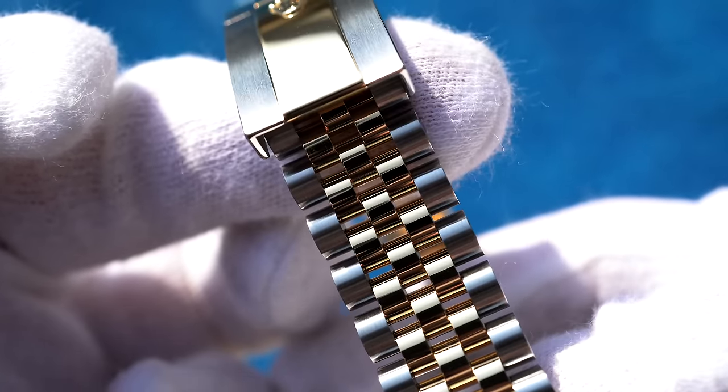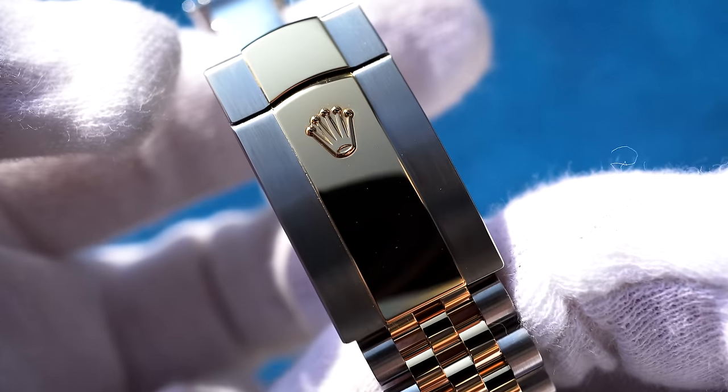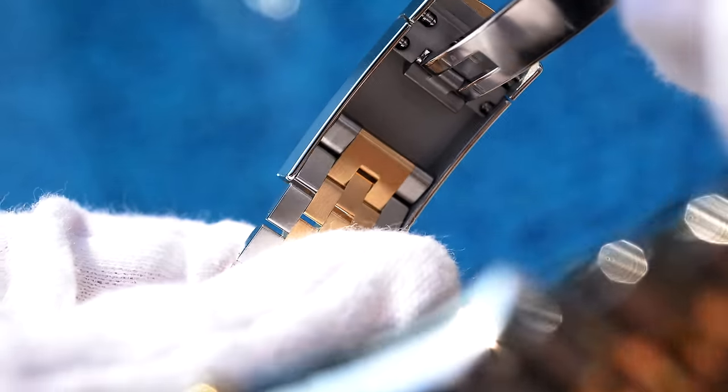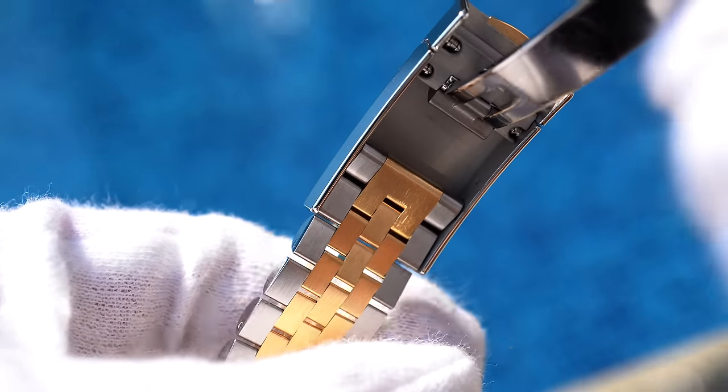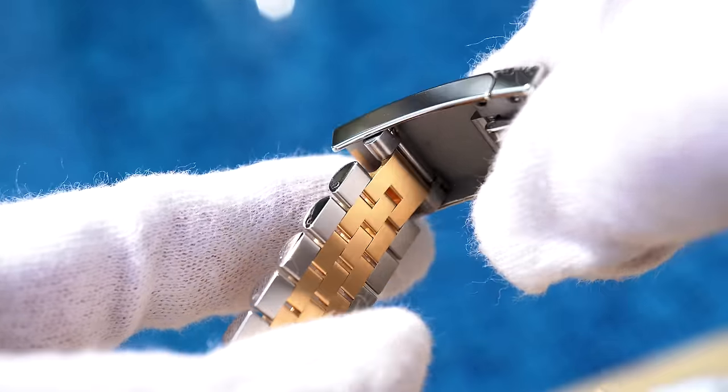The five-piece jubilee bracelet is super comfortable, hides scratches very well, and looks awesome. The clasp features three micro-adjustment positions and an easy extension for hot and humid days — within seconds you can expand the bracelet by five millimeters.